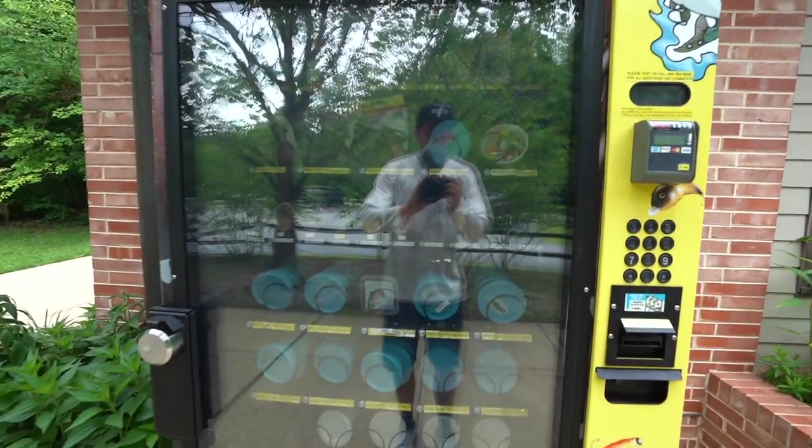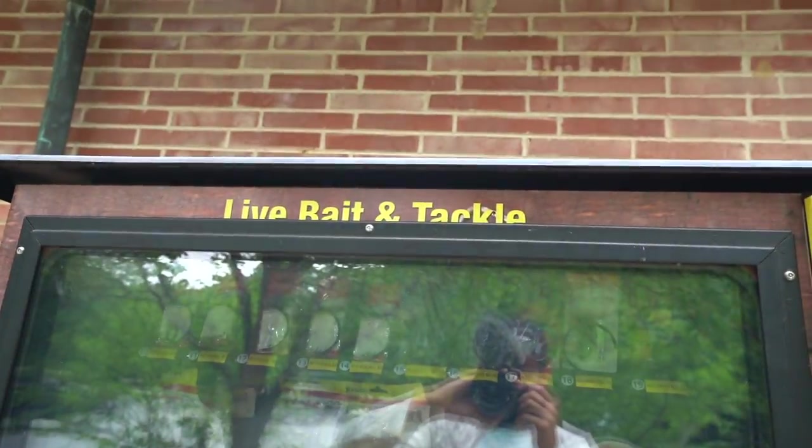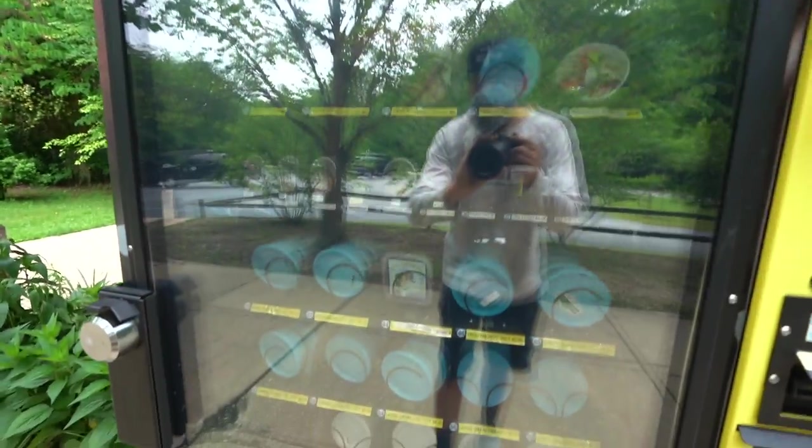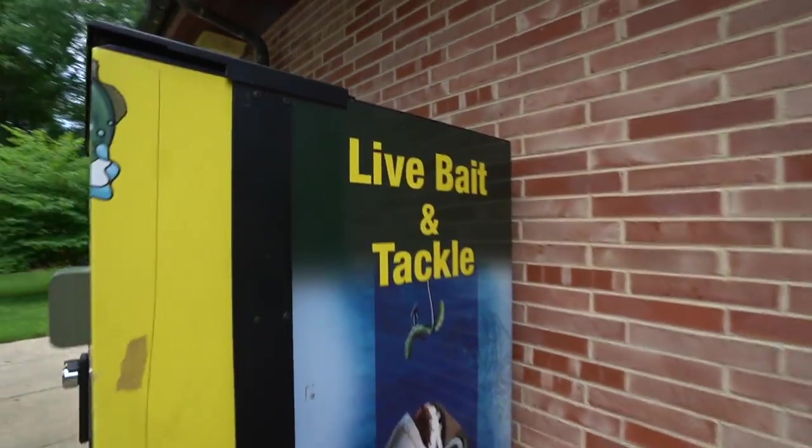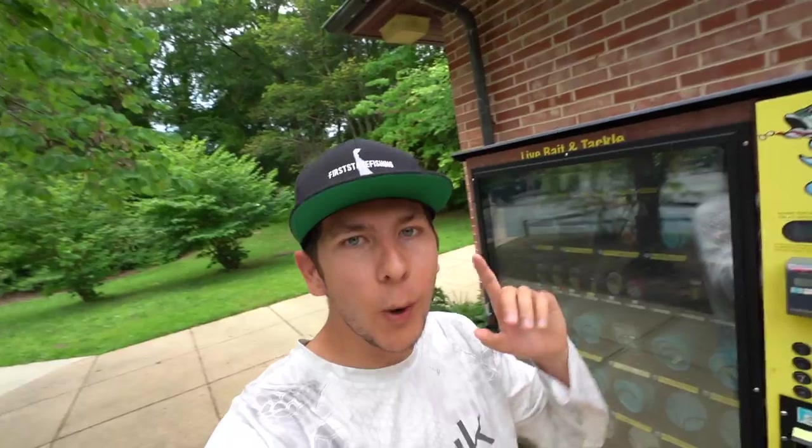Look at this thing right here - this is a fishing vending machine with live bait and tackle. Let me show you guys around, it's a little hard to see in there, but this has got to be one of the coolest vending machines of all time. We are at a state park in Delaware - I remember seeing this thing a couple years ago and completely forgot about it.